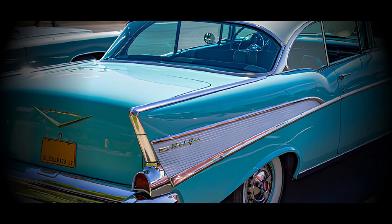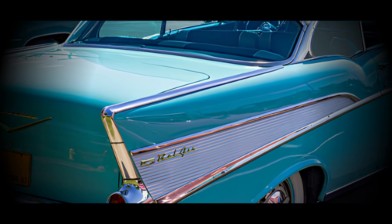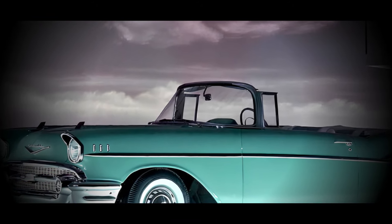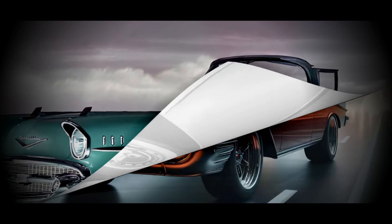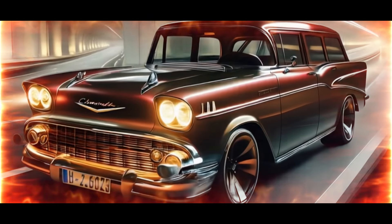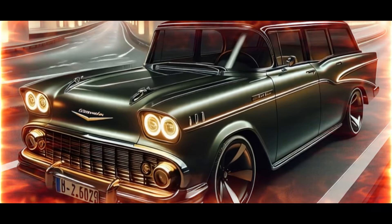The Chevrolet Bel Air isn't just any car — it's a legend. Originally produced between 1950 and 1981, the Bel Air started as a two-door hardtop but quickly evolved into a symbol of American automotive culture. By the 1953 model year, the Bel Air name became synonymous with Chevrolet's premium trim level, offering top-of-the-line features and a style that captured the spirit of the times.